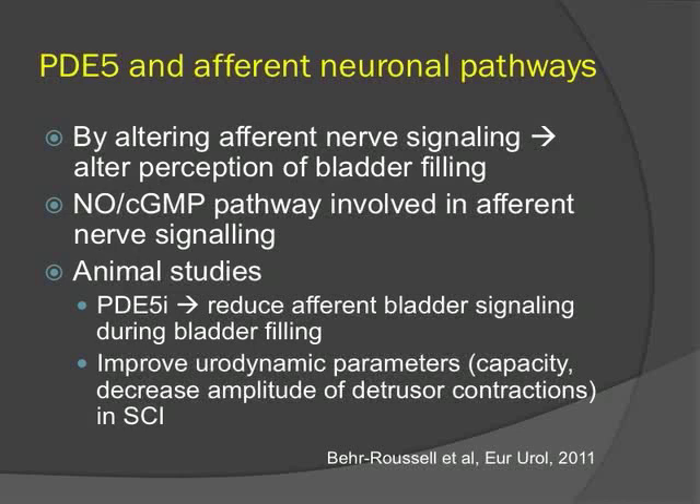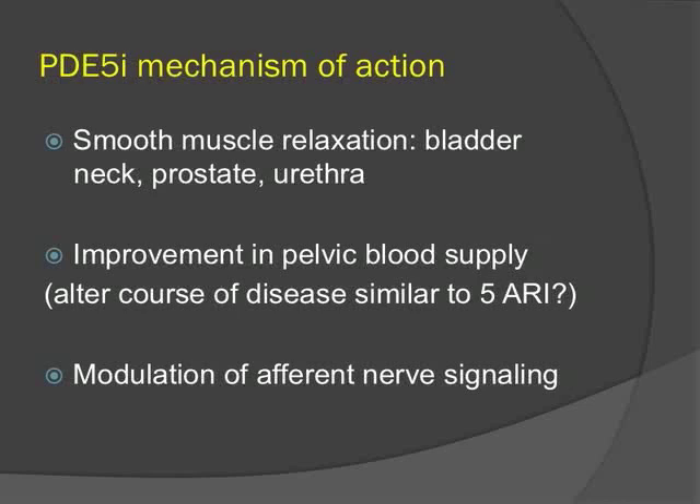There is also emerging evidence that PDE-5 inhibitors affect afferent neuronal pathways. Studies show that administering PDE-5s during urodynamic studies reduces the sensation of bladder filling, and in animals with spinal cord injury, PDE-5 therapy improves bladder capacity and decreases premature detrusor contractions. Overall, the mechanisms of action are smooth muscle relaxation, improvement in pelvic blood supply, and a possible effect on afferent nerve signaling.